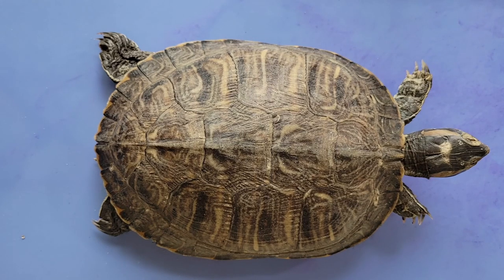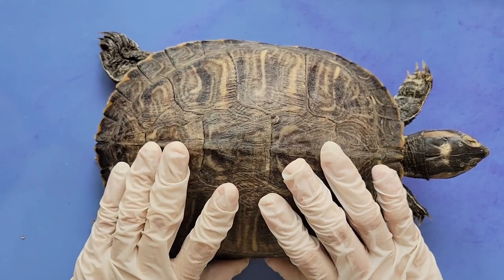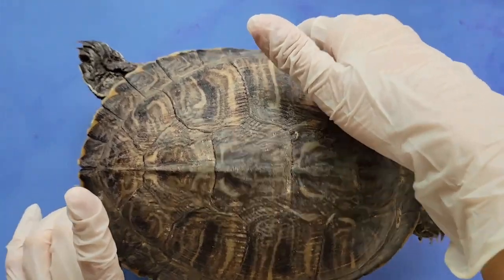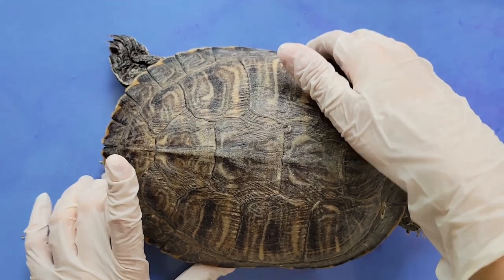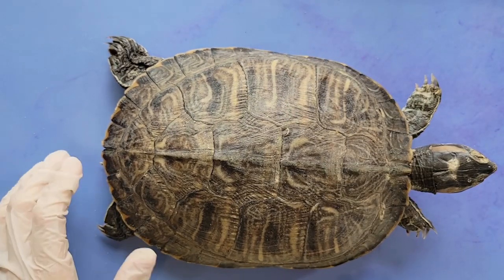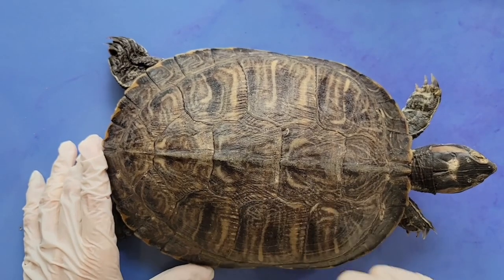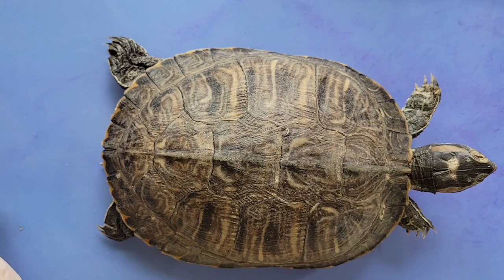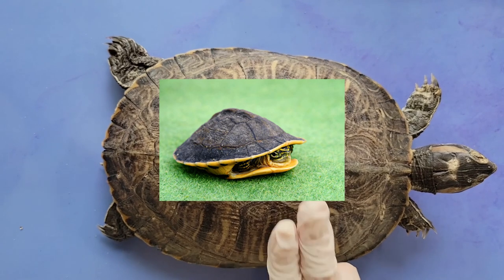The shell is also one of the biggest reasons why turtles move so slowly. The extra weight of the heavy shell makes it hard and energy costly for turtles to move very fast. Also, because of the protection that the shell provides, turtles usually don't need to move very fast. There's no need to run from predators if you can simply hide inside your shell.